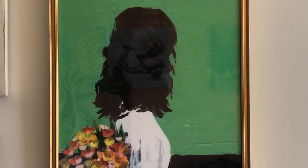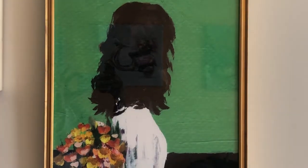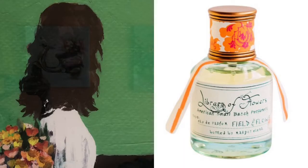This next one I also love — I also got this from Anthropologie. It's a gorgeous green background with a young lady in her spring dress with her bouquet of flowers. I initially thought Bergamot 22 would work because it's a white floral, but then decided on Library of Flowers Field and Flowers. It has apricot, honey blossoms, and wildflowers. I thought that was perfect — it's easy and fits the casual spring vibe of this painting.